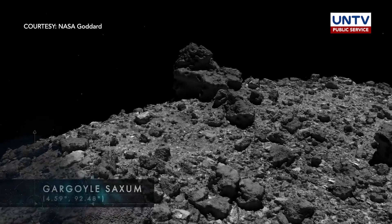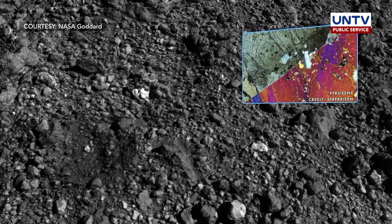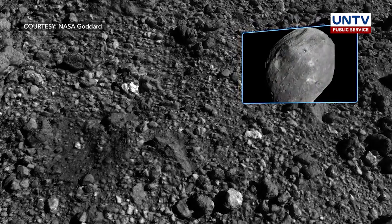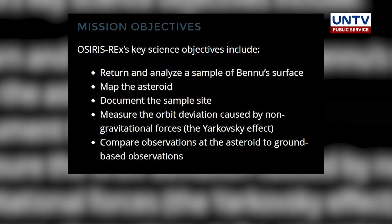According to NASA, asteroid Bennu offers scientists a window into the early solar system as it was first taking shape billions of years ago, and flinging ingredients that could have helped seed life on Earth.